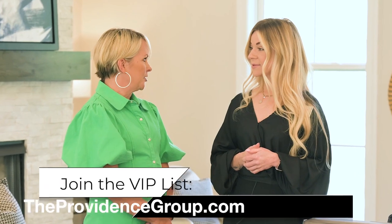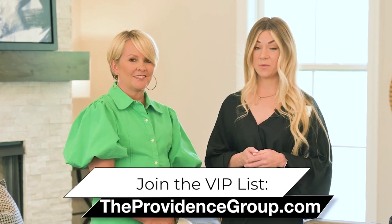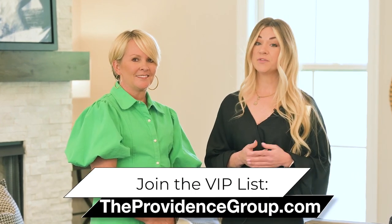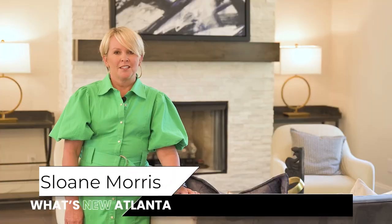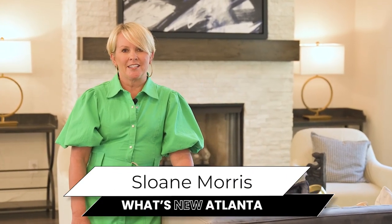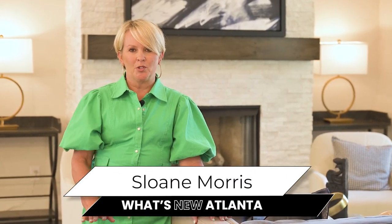So if anybody's looking to come look at your beautiful new model, how do they find you? Yeah, so you can find us on our website, theprovidencegroup.com. Just search for the Maxwell, or you can just drop in. We're on site Monday to Saturday, 10 to 6, and Sundays from 1 to 6. It was such a pleasure to be out here with Sarah today with the Providence Group and their beautiful new models at the Maxwell Community in the heart of Alpharetta. Thanks for joining us on What's New Atlanta — see you next time.